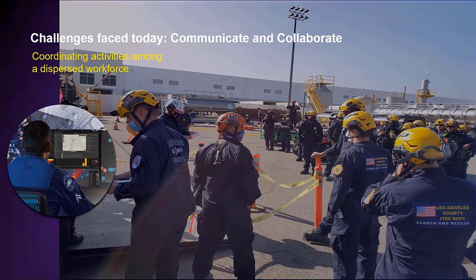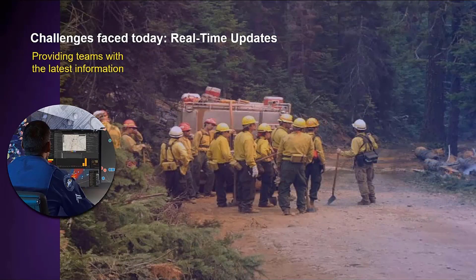We are certainly living in some challenging times, and moving forward, organizations are looking to better manage their operations and respond more efficiently, but are still struggling to coordinate activities among a dispersed workforce and ensuring that everyone remains in contact regardless of their environment. They also face challenges with providing teams the latest information available and persistent communication as they go out into areas with on-again, off-again network connectivity.